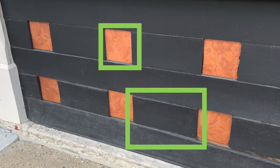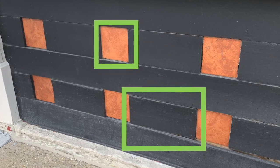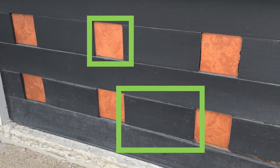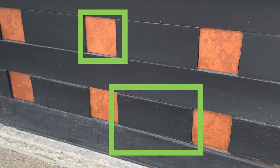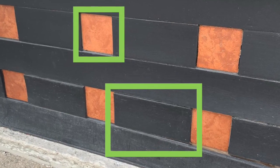This wall has squares and rectangles in a repeating pattern. Squares have four sides that are all the same. A rectangle has four sides but two are long and two are short.